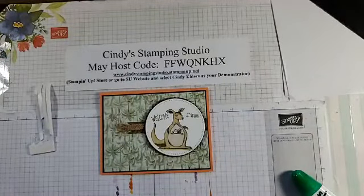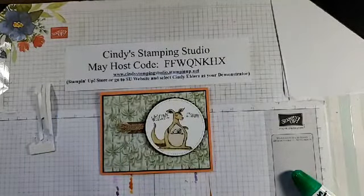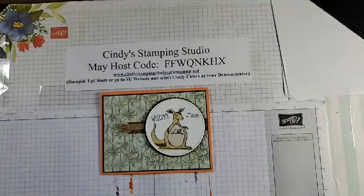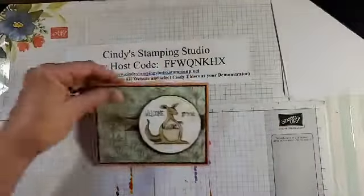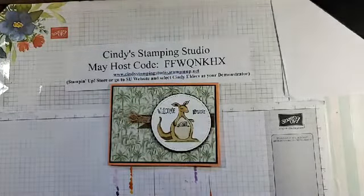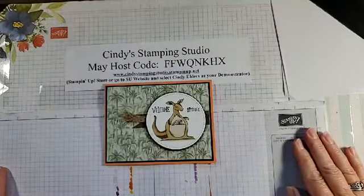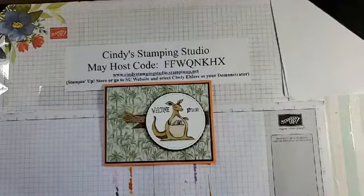If you are ever looking for a Stamping Up demonstrator, please keep me in mind — I would love to earn your business. I appreciate you so much for tuning in tonight. This was a back-to-back Facebook Live — I had my technique class last night, which was also on Facebook but in a private group. Thank you so much for joining me and have a great rest of the week!